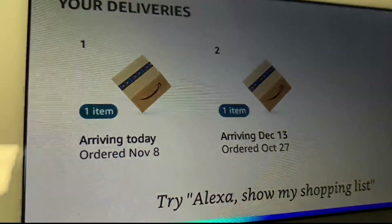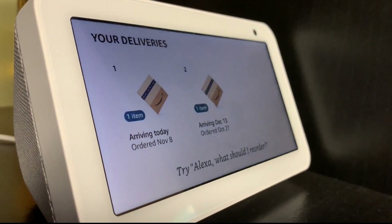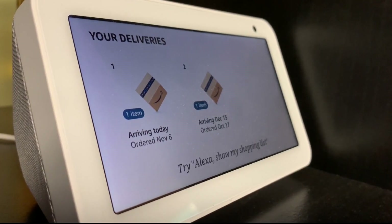Alexa, what did I order? All they have to do is ask. In the last 30 days, you've ordered 16 items, including Lovett Screen Protector and Doloweti Cat Laser Toy.